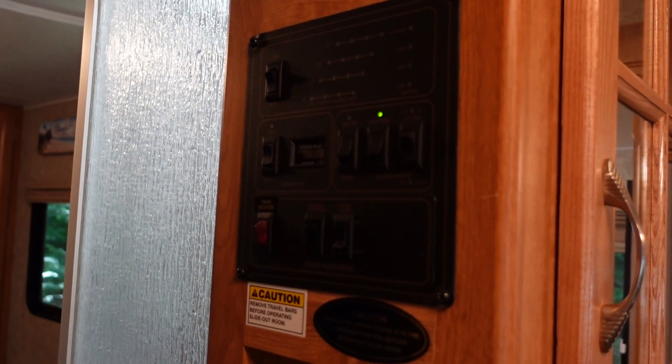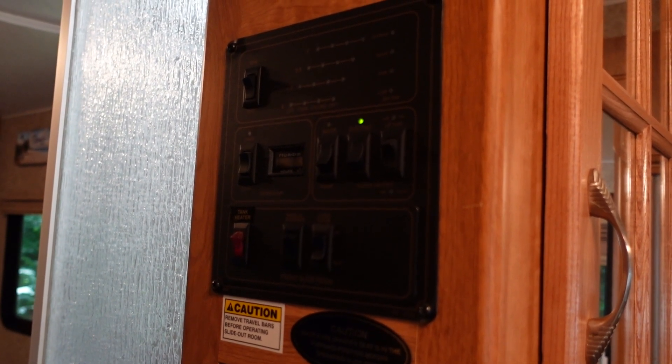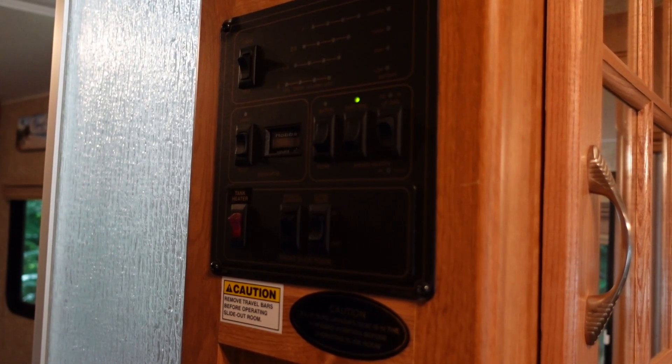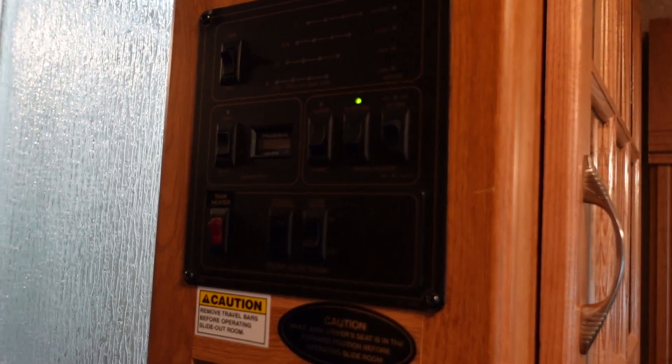This RV is fully functional — we could boondock it. We have electric, a generator, and gas, so we can use all those things. It can auto-reset and do whatever you need at the moment.